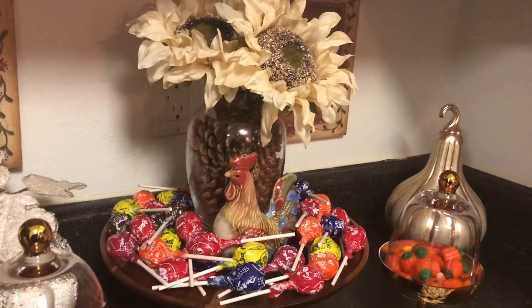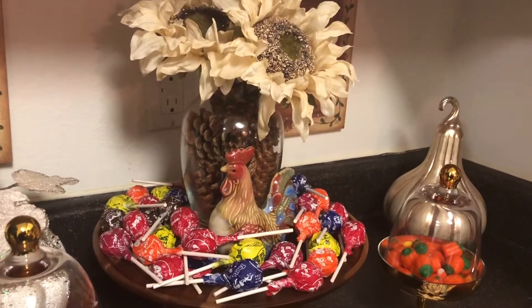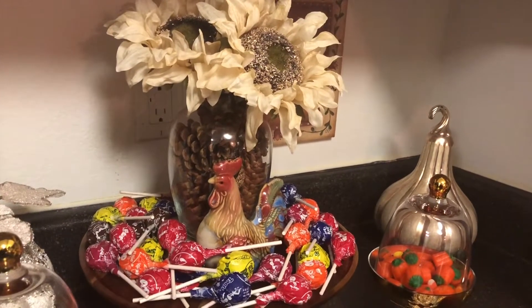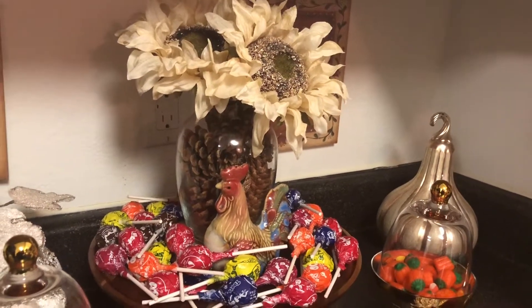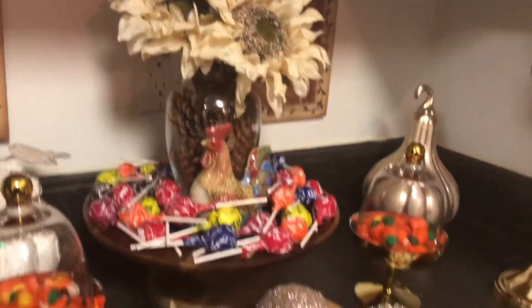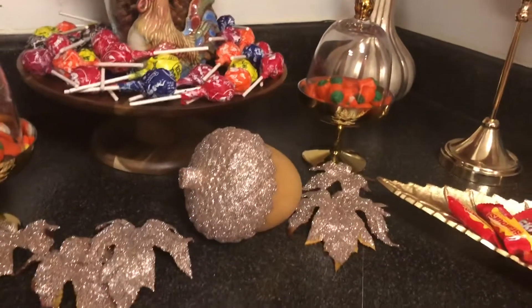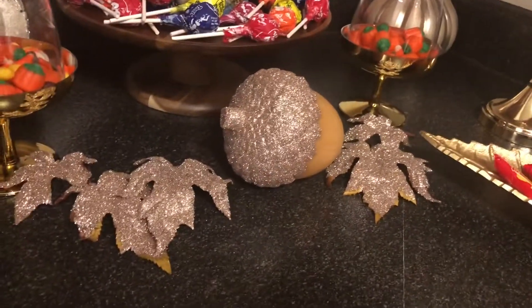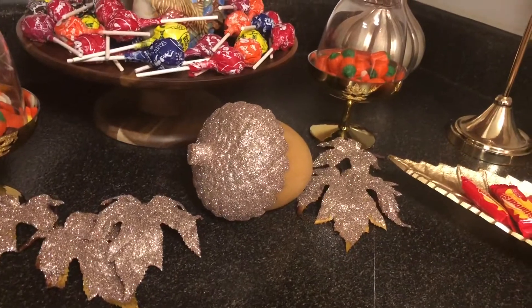My rooster face is a DIY that I did — I participated in a collaboration called Fall in Love with Fall, hosted by Creative Glam, so please check out that video. I also did a DIY on this acorn, and the fall leaves came from Hobby Lobby.